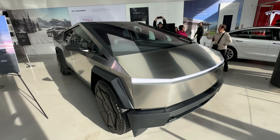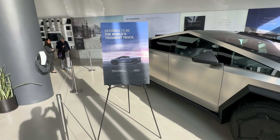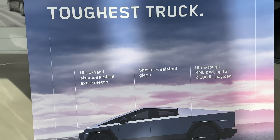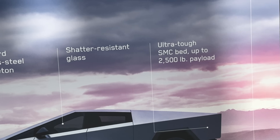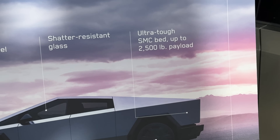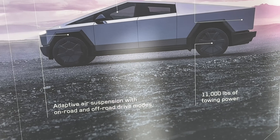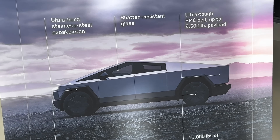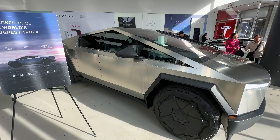Let's go over what this sign says: designed to be the world's toughest truck — ultra-hard stainless steel exoskeleton, shatter-resistant glass, ultra-tough SMC bed, up to 2,500 pounds payload, 11,000 pounds of towing power, and adaptive air suspension with on-road and off-road drive modes. There it is in a picture, there it is in person — wow, that is something else.